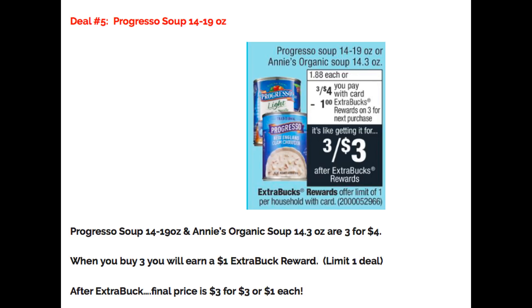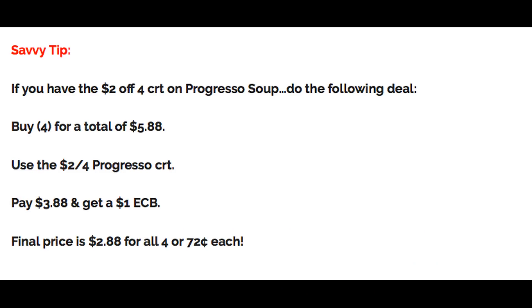Deal number five is on Progresso Soup — it's rare to get great food deals at CVS, but this is a good one, especially in winter. Progresso Soup and Annie's Organic Soup are on sale three for $4. Buy three and earn a $1 Extra Buck reward, making them three for $3 or just $1 each. Limit of one. If you have a $2 off 4 Progresso Soup CRT, buy four total: three for $4 plus one at $1.88, totaling $5.88. Use the $2 CRT, pay $3.88, get back $1 Extra Buck — final cost $2.88 for all four, or $0.72 each.